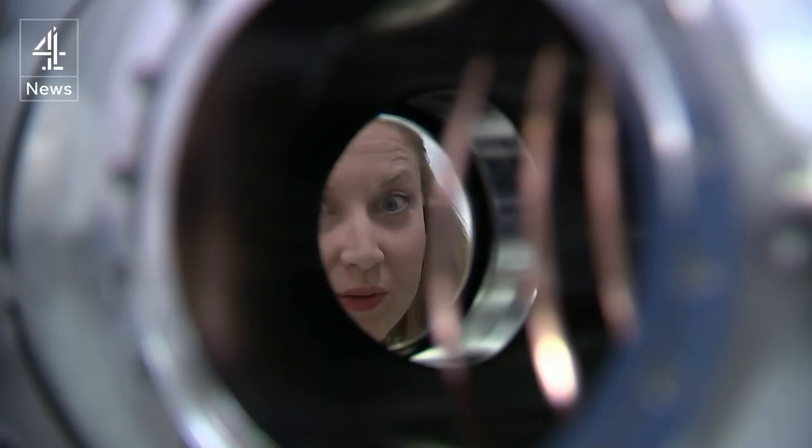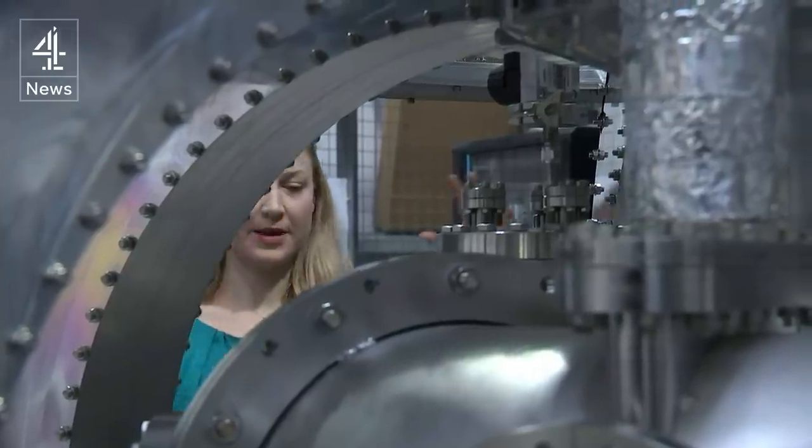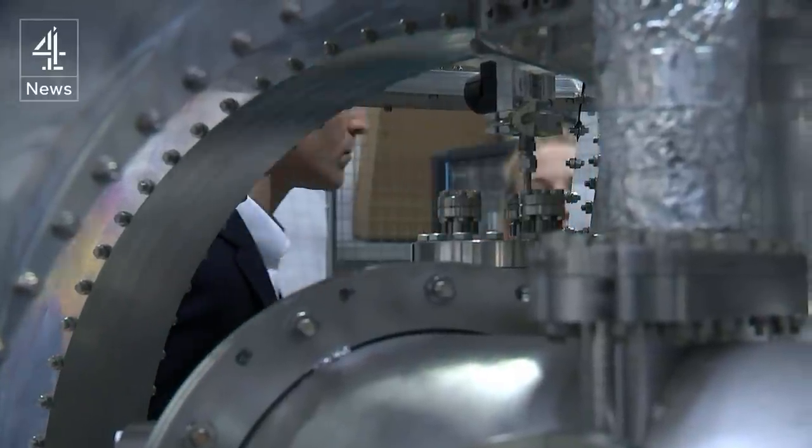This is where we hold the plasma — but Tokamak Energy is banking on new advances that mean fusion could be done at a fraction of the scale and cost.